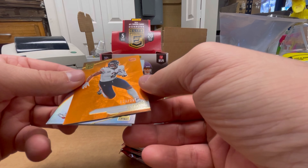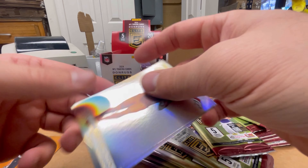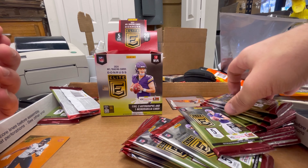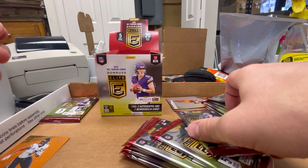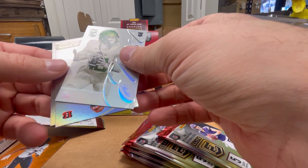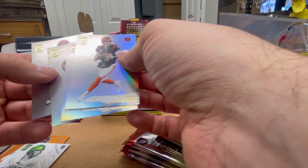DJ Moore out of $3.99. The base are the base — I'm sure you've seen them. Bo Nix — cool. Bonus Bo Nix, Oregon jersey. Tank Dell.